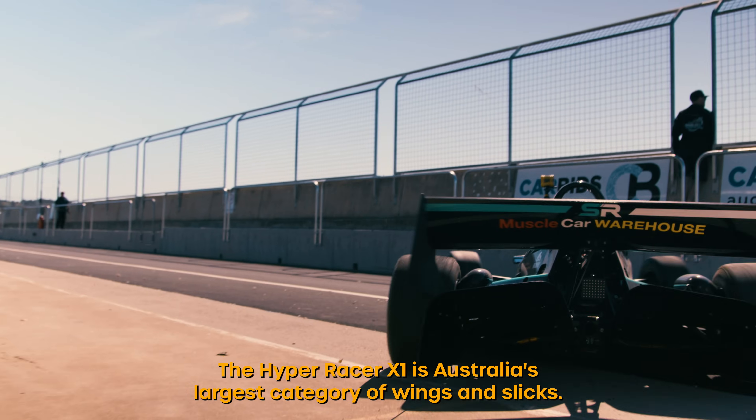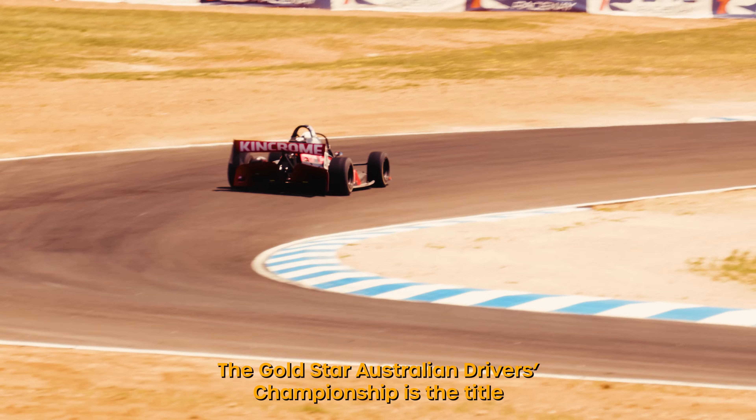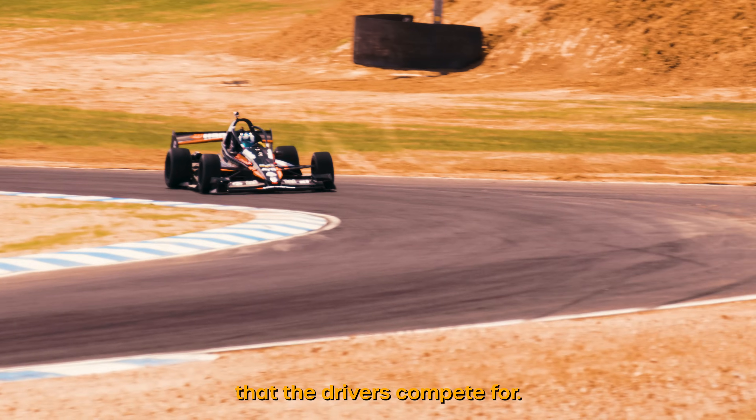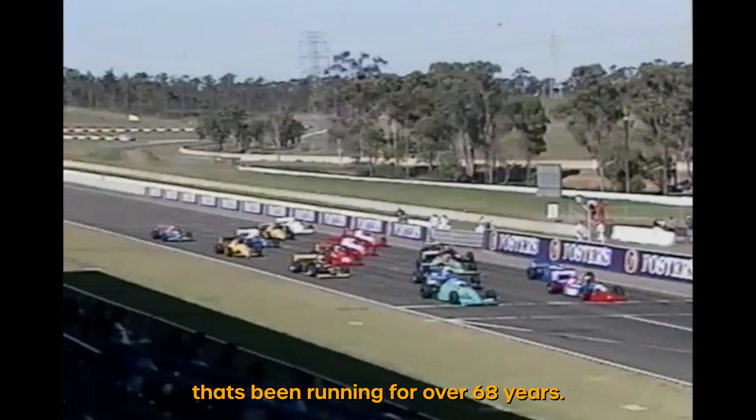The HyperRacer X1 is Australia's largest category of wings and slicks formula car racing. The Gold Star Australian Drivers' Championship is the title that the drivers compete for — it's been running for over 68 years. It's been won by some drivers you might know like Scott Dixon, Will Power, David Brabham — the list goes on.